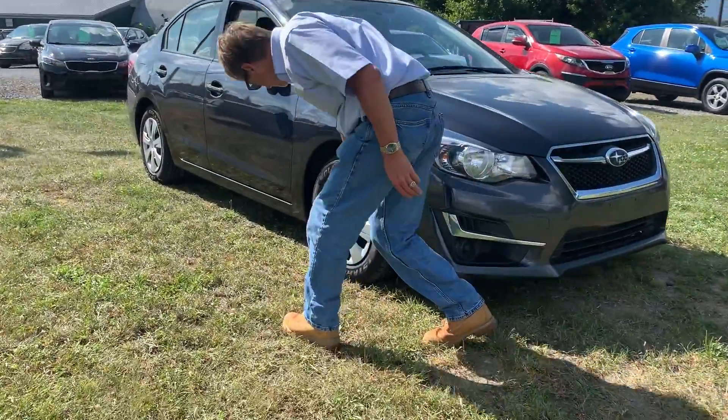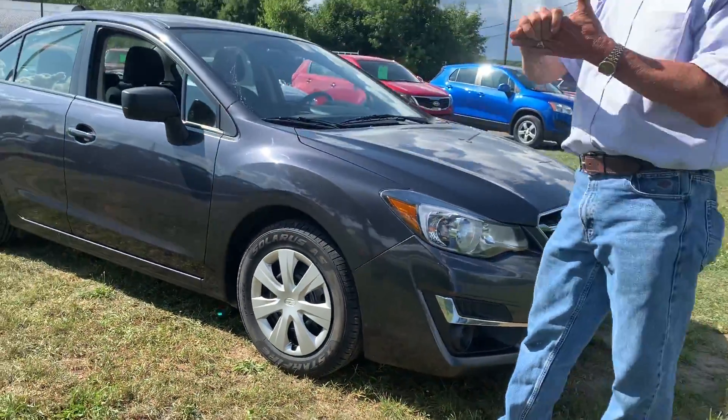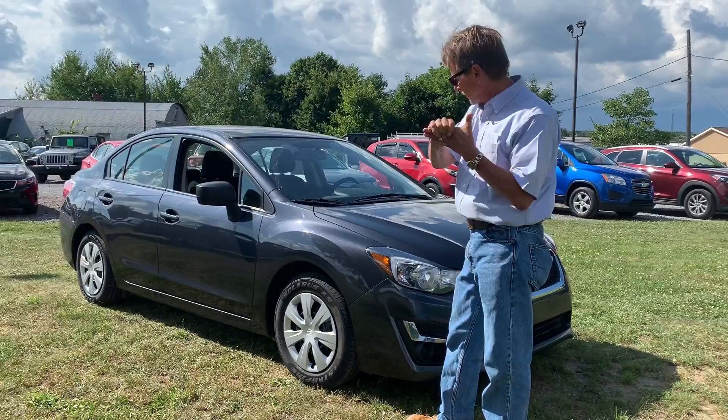It has new tires, new brakes and rotors, new oil and filter, and like I said, lots of warranty.